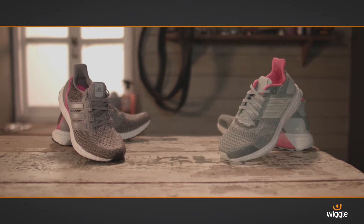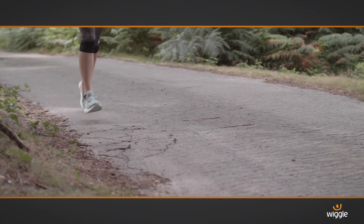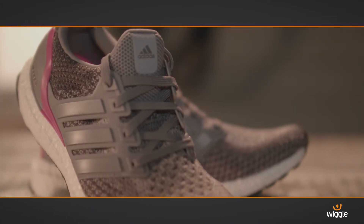Adidas Boost technology leads the way in energy returning footwear. It doesn't matter whether you consider yourself to be a beginner, an intermediate or an advanced runner — Adidas Ultra Boost footwear will completely transform your running.